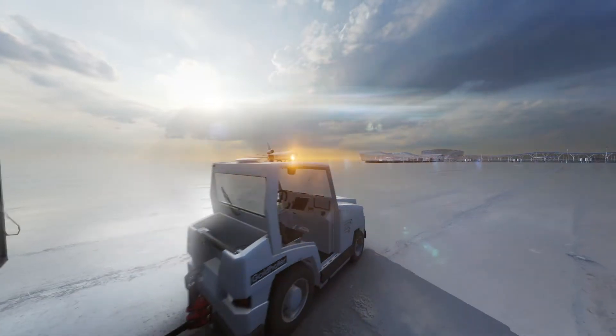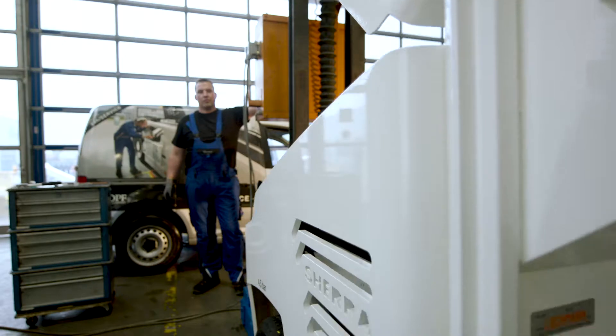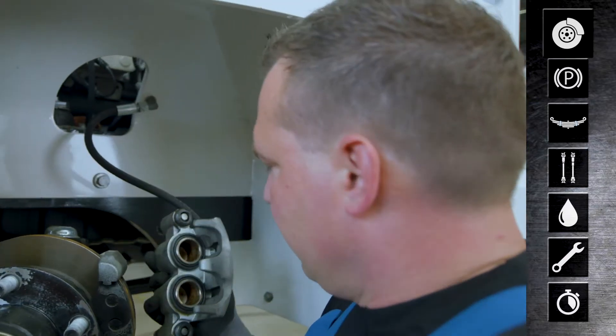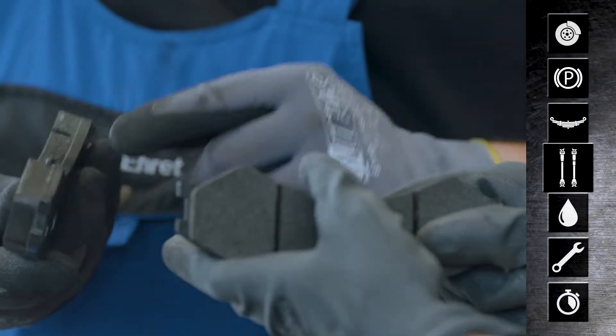Sherpa provides fast and easy maintenance through Goldhofer's One Vehicle Platform Strategy and the use of high-quality components. For your convenience, Sherpa offers numerous intelligent service benefits such as disc brakes on the front and rear axle, a spring-loaded parking brake, and leaf suspension without lubrication for fast and easy maintenance, as well as a completely maintenance-free cardan shaft.